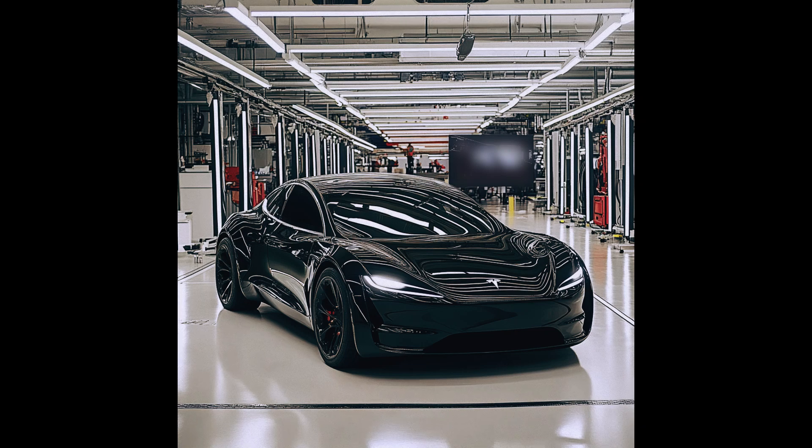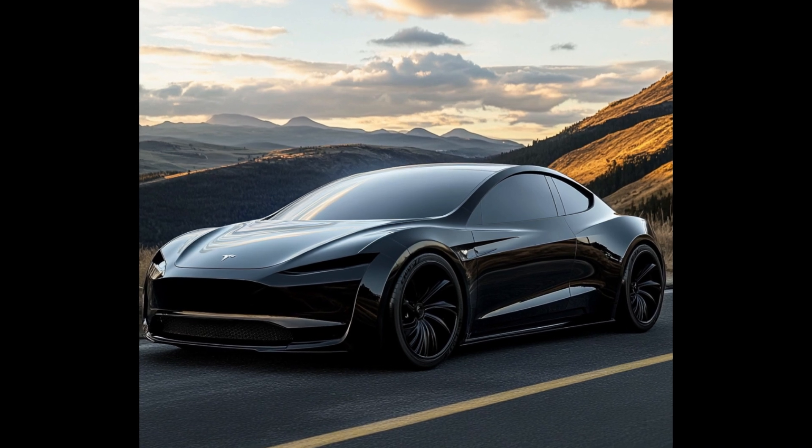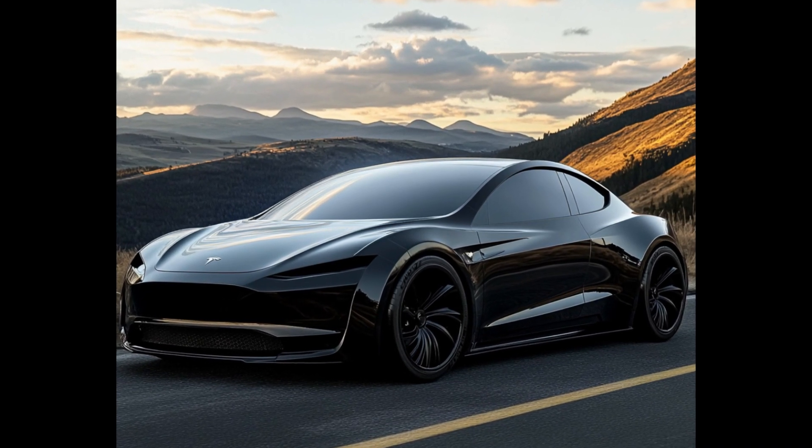If you look closely, the rear of the car is pretty similar to the Model S, but the general styling looks more like a Model 3 Performance — but with two doors.